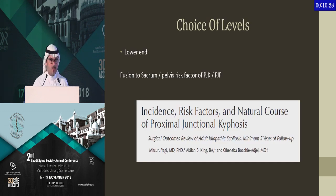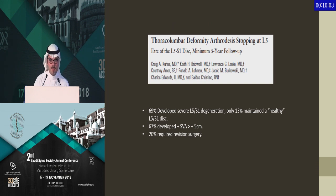When you look at the choice of levels, it is well known that whenever you go with long fusion down to the sacrum or pelvis, you are at high risk of PJK. One paper clearly showed that going down to the pelvis compared to stopping at L5 puts the patient at high risk of developing PJK and PJF and requiring revision surgery. However, another paper by Dr. Linke showed that when you do long fusion and stop at L5, 70% of these patients developed adjacent segment disease and arthritis at L5-S1, which led to worsening of their sagittal balance and many required revision surgery.